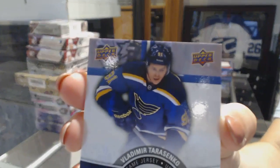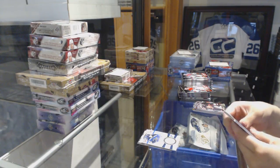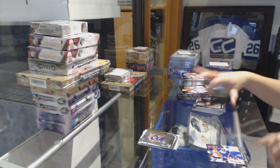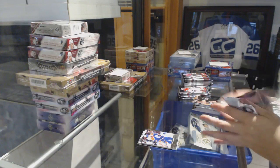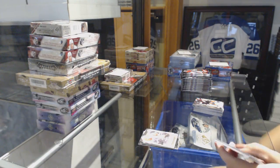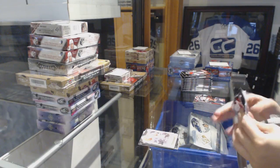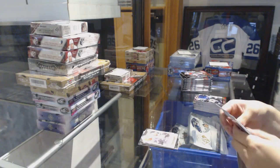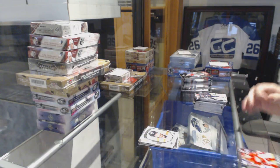We've got a game jersey of Vladimir Tarasenko. Shining Stars of Ryan Nugent-Hopkins. Young Guns! Anton Slepechev — he'd be killing it if it was an Edmonton fan. Canvas of Kala-Juru. We've got some base. Portraits of Jakob Voracek.